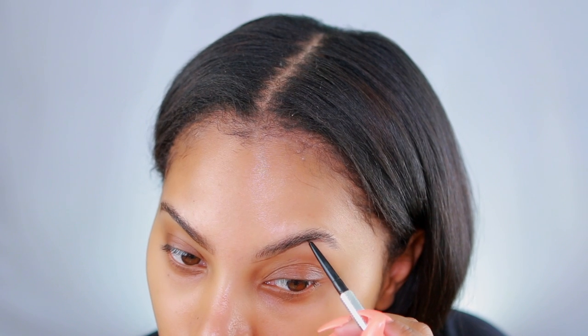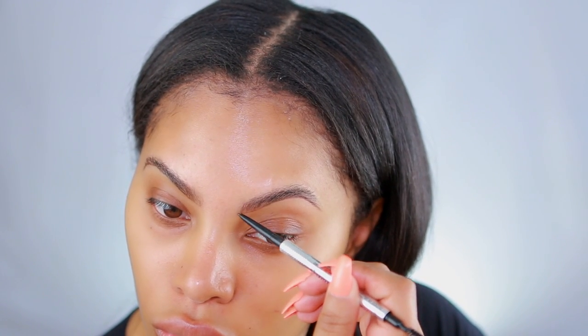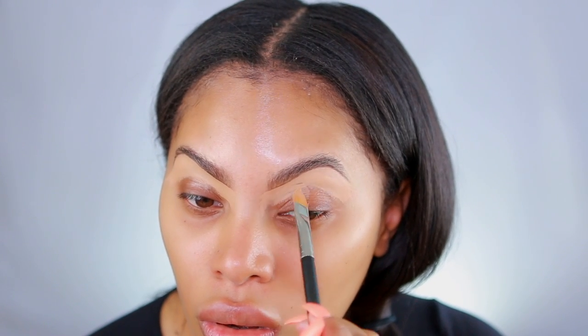Next, take any concealer of your choice — I'm using the MAC Studio Finish concealer in a shade a couple shades lighter than my skin tone. I'm going to use this to clean up the brows with a concealer brush, and I also use the concealer as an eyeshadow base, applying it all over my eyelid to act as a base.